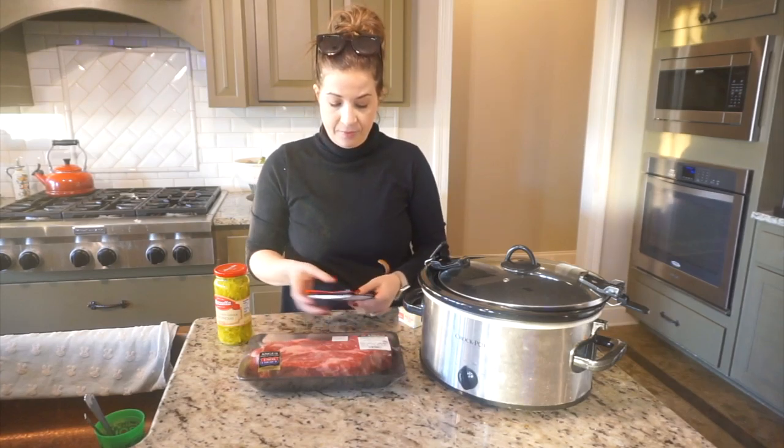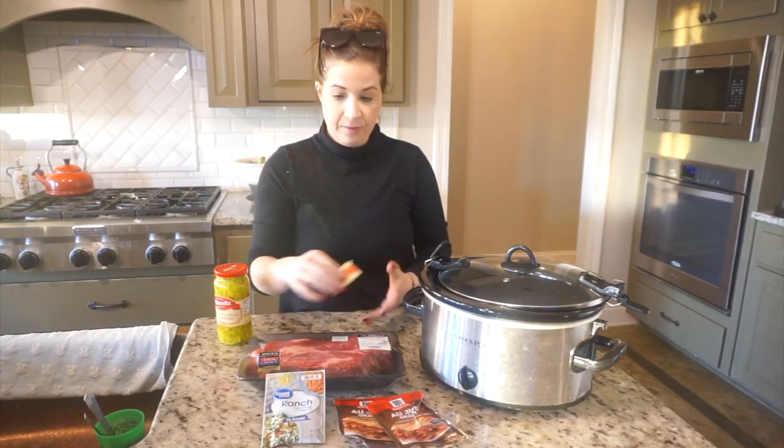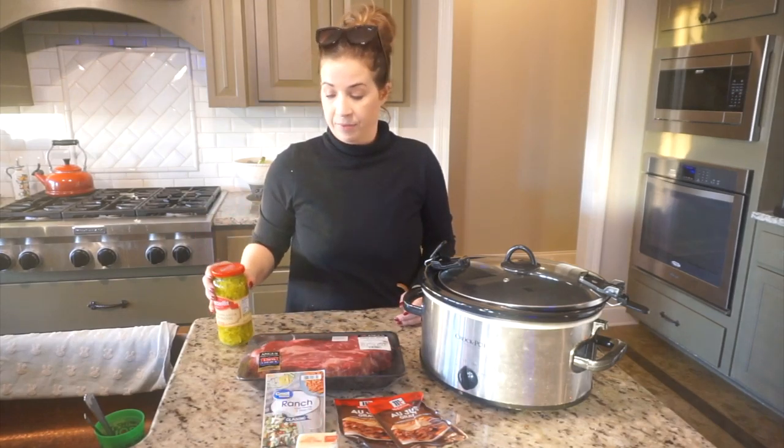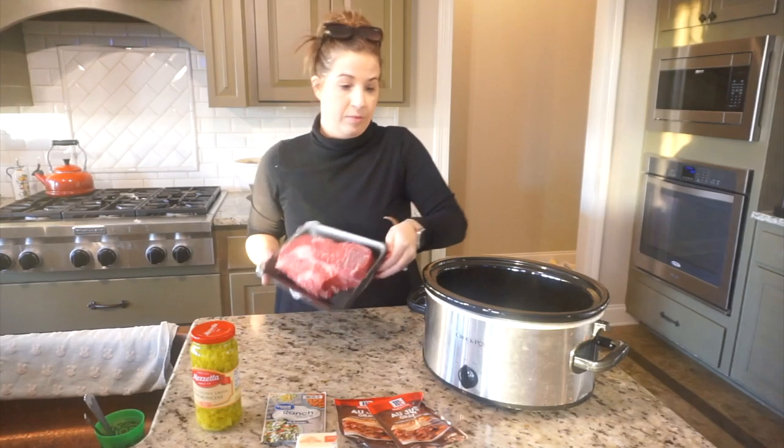I've saved the best for last. Finally, I'm showing you how to make Mississippi roast. For this recipe, all you need is a chuck roast, a ranch dressing packet, au jus gravy mix — I like to use two packets — butter, and jarred pepperoncini peppers.